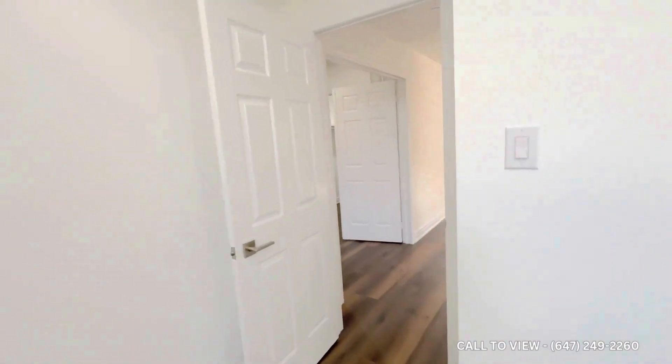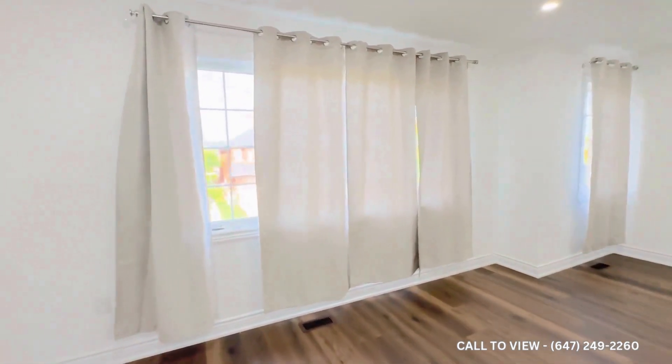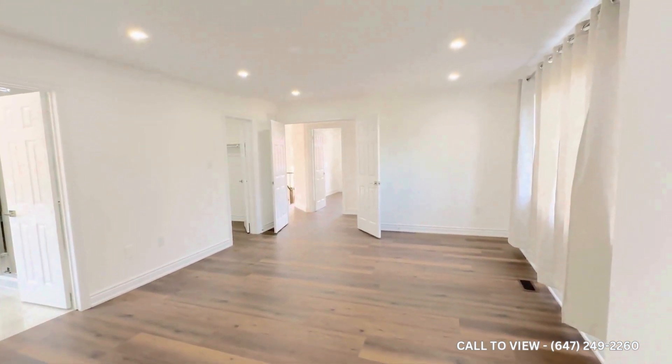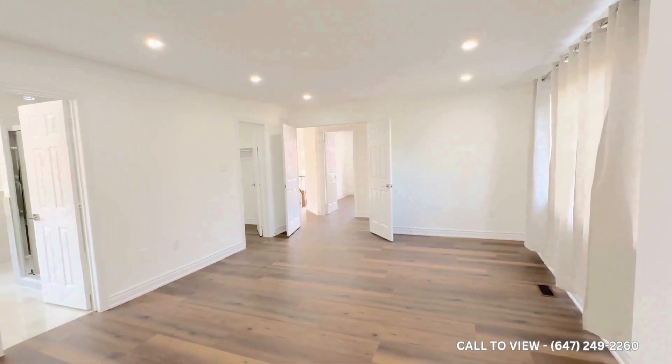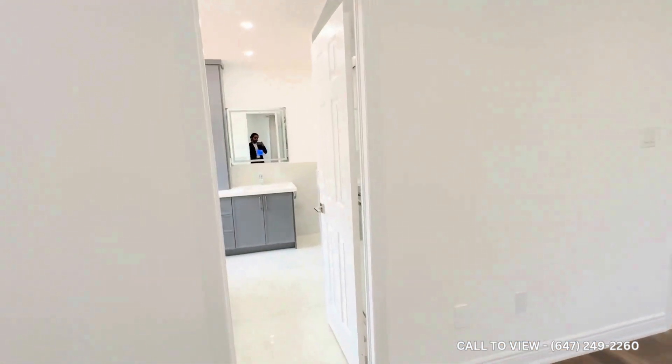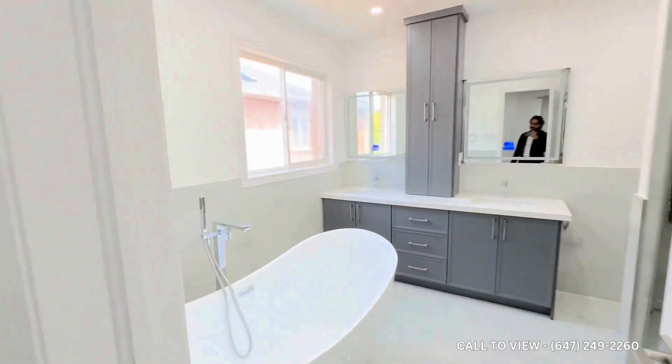Now comes the highlight of the house — the master bedroom. Just look at the humongous size of it, with huge windows overlooking the front yard. Standing at a different corner of the master bedroom, you can appreciate the sheer size it has.